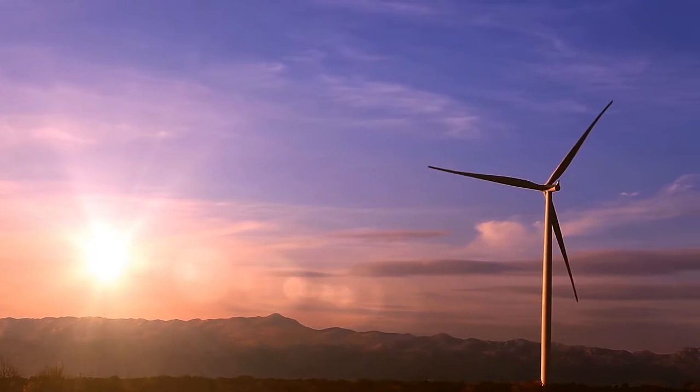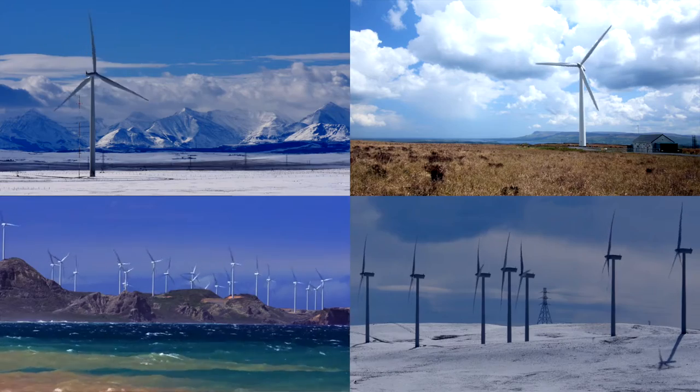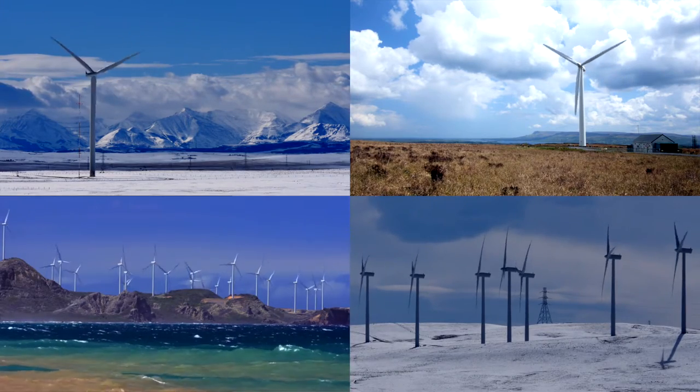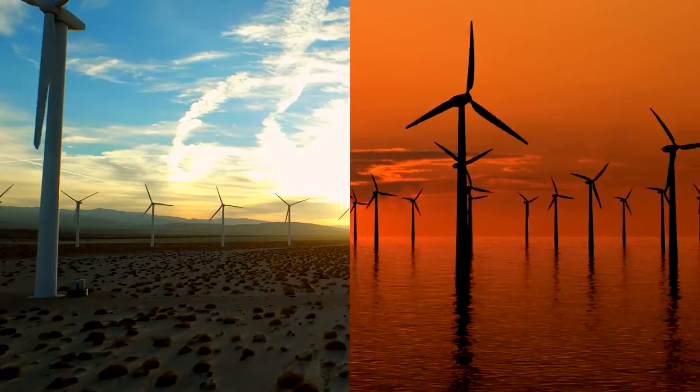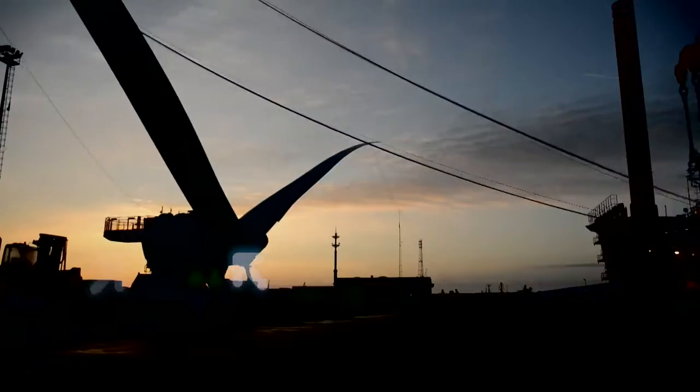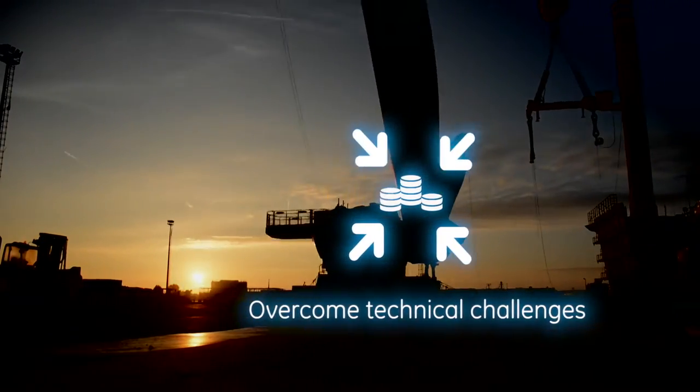The wind industry is rapidly growing and evolving. Turbines are becoming larger and are being built in more unconventional locations across the world. It's crucial to have a versatile global partner that can easily adapt to these changing market conditions, helping you to reduce costs and overcome technical challenges.